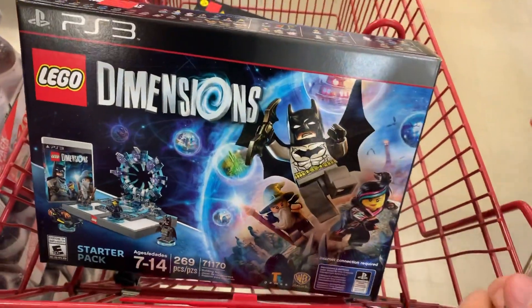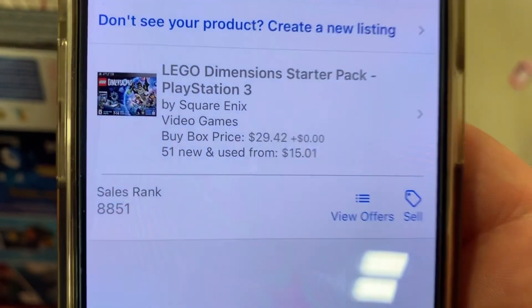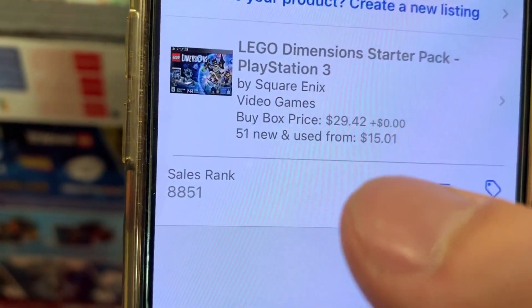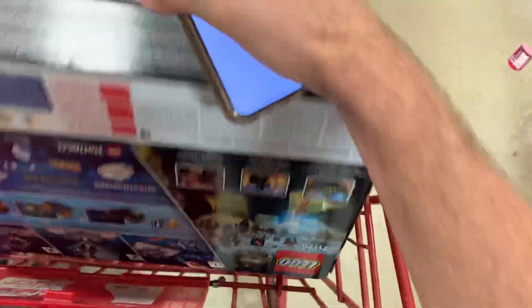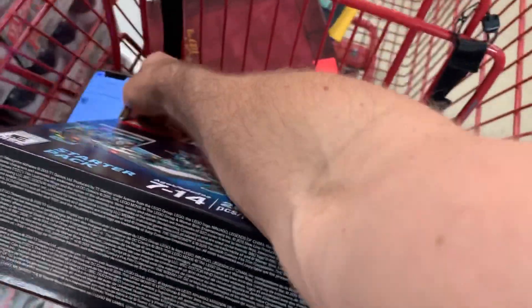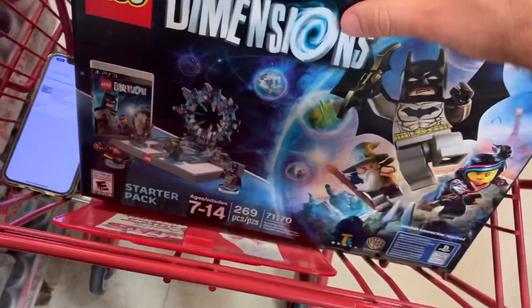I've got some Lego stuff here. Lego usually sells pretty well on Amazon and commands a decent price. Let's flip it over and scan the UPC. The sales rank is super low at 88 and the buy box is $29.42. I thought the price was $12.99, but it actually says $19.99. False alarm — never mind.